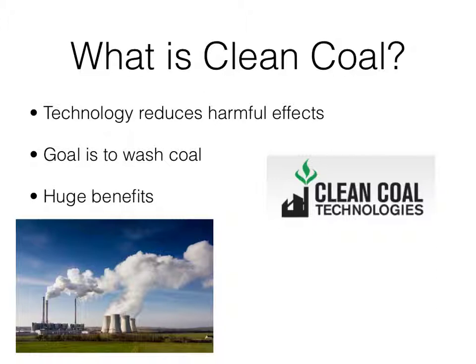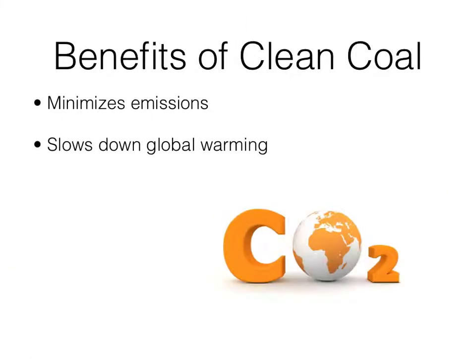Clean coal is a huge benefit, since coal is such a big source of power to the United States. Clean coal will prevent emissions from entering the atmosphere. With clean coal, there will be less harmful emissions that speed up global warming, create acid rain, and pollute water sources.